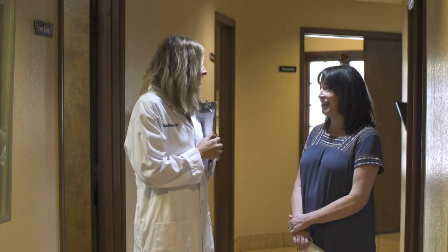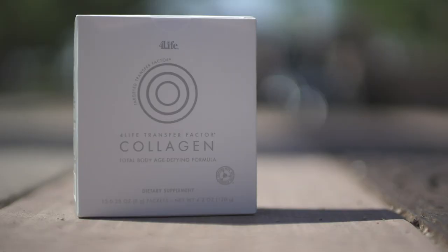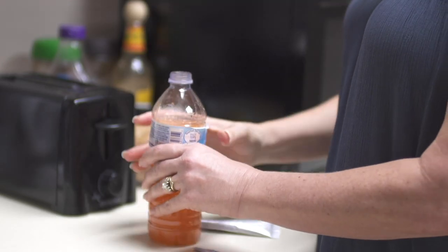The second aspect was the enthusiasm for this particular study. Once the participant pool heard about the product and its potential benefits, we were able to fill up the study in less than 30 days.